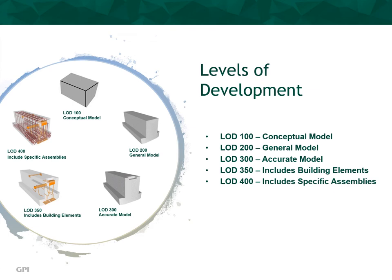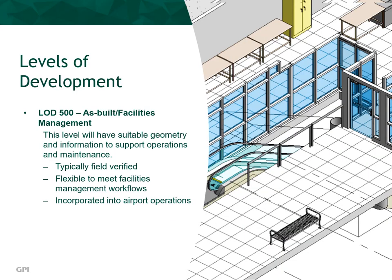The American Institute of Architects, or AIA, has adopted a series of standards for BIM modeling. These are called levels of development, or LODs. Each level depicts more exterior and/or interior details. The most rudimentary level of development is LOD 100, which is the most simplistic and base level. As we progress, LOD 200 and LOD 300 show additional exterior physical details of the element. Finally, LOD 350 and 400 include not only the exterior physical details, but also internal elements and assemblies. The final and most detailed level of development is LOD 500: as-built facilities management. This level will have suitable geometry and information to support operations and maintenance, is typically field verified, flexible to meet facilities management workflows, and incorporated into airport operations.